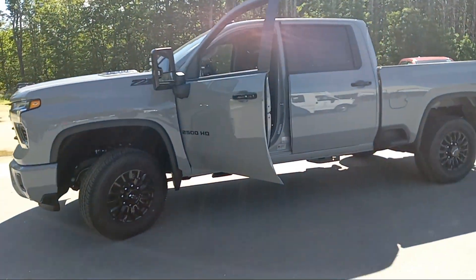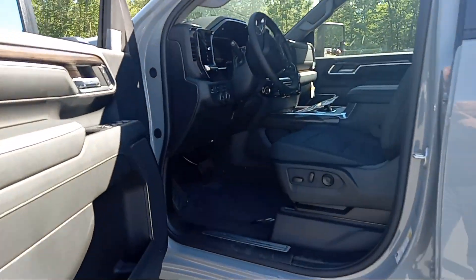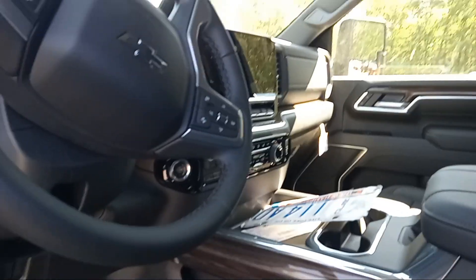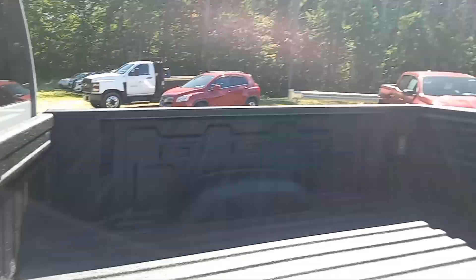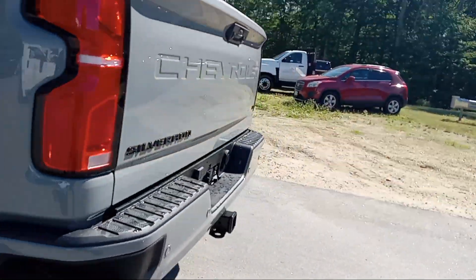Painted matching bumpers, all that good stuff. High gloss black wheels. This is a crew cab. Dark gray cloth interior with a solid center console, built-in integrated trailer brake. Heated seats, heated steering wheel. This thing's beautiful. Plenty of room back here — 60-40 split. Already has the factory spray-in bed liner, side body steps, tow package obviously.